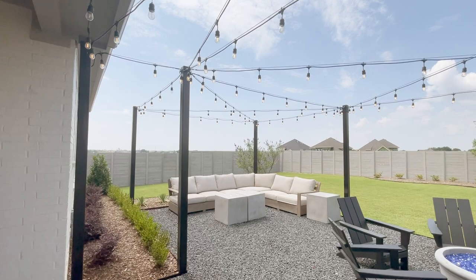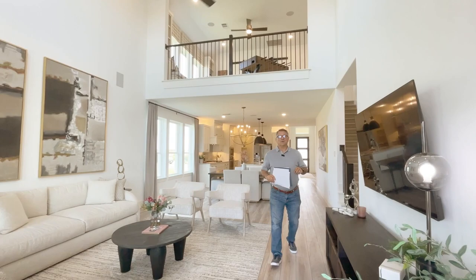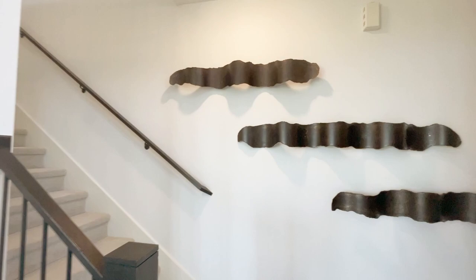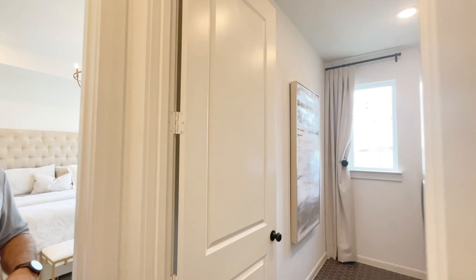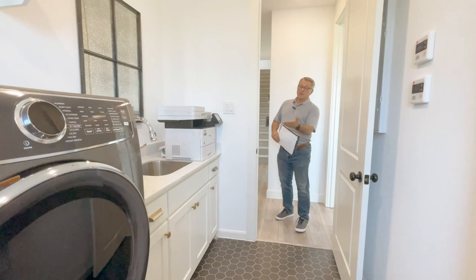Coming back in, we're heading into the primary suite. They've done something here that I think I like quite a bit. As you come down the hallway to the primary suite, you'll find a utility room right there. If I'm the owner of the house, I don't want to be schlepping laundry upstairs, downstairs, or across the house — I love the fact that it's right outside my door. I've got the sink, I've got cabinets, everything I need. And then right back into the primary suite.